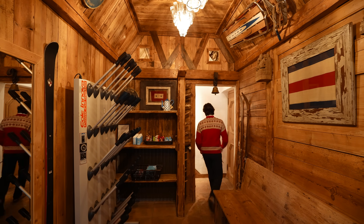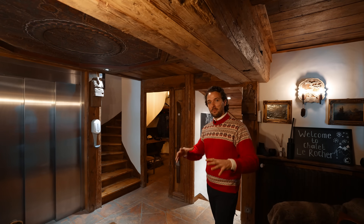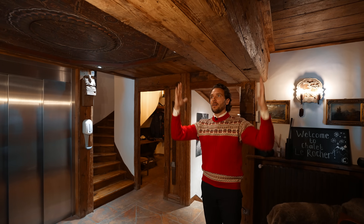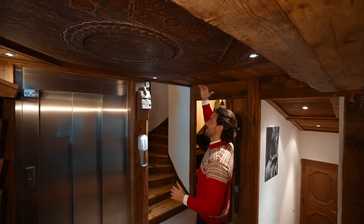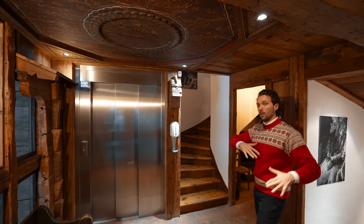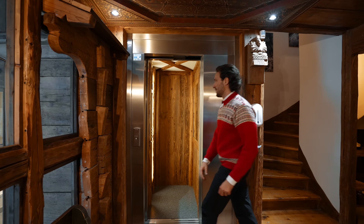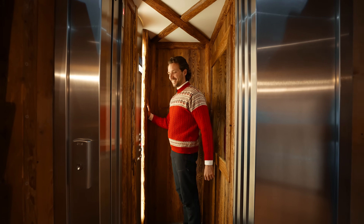Now we're back on the ground floor where the main entry was. I just want to talk about the charisma this entire Alpine chalet has. The fattest wooden beams are everywhere — probably half a meter in thickness. We also have some sort of Polynesian-inspired ceiling art, more exposed wood, and the staircase that leads to the first floor. But let's be lazy and take the elevator, which is also clad with wood.